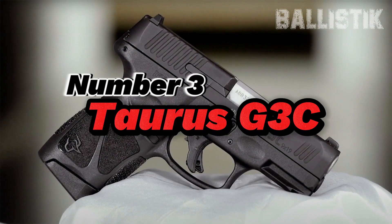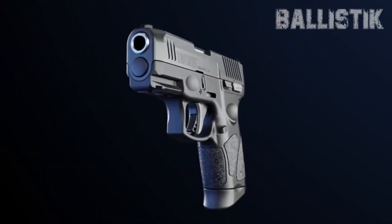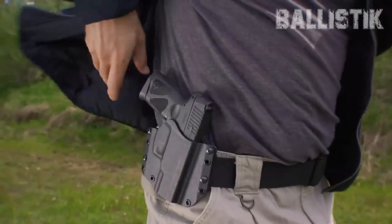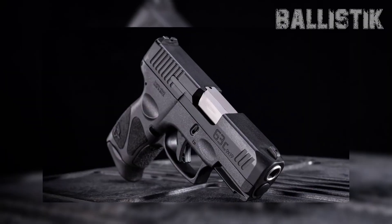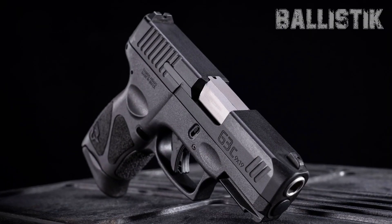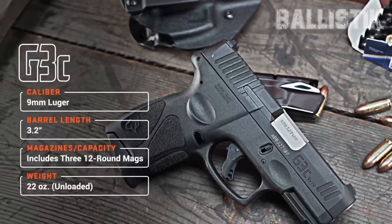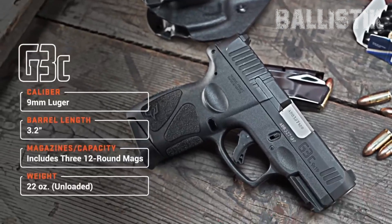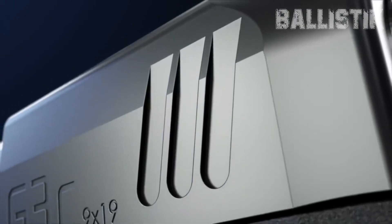Number 3: Taurus G3C. The Taurus G3C — it's like the trifecta of awesome: firepower, a price that won't make you cry, and trusty as your old truck. You're getting a boatload for a cool $340, while other big shots out there can cost you like $500 to $700. This Taurus baby runs on 9mm, it's affordable and popular. It's compact, so no wrestling match to handle it, and the 12 rounds it packs are totally enough for any self-defense gig.